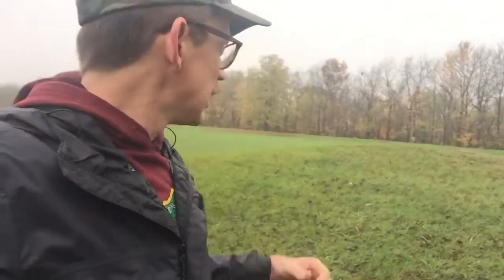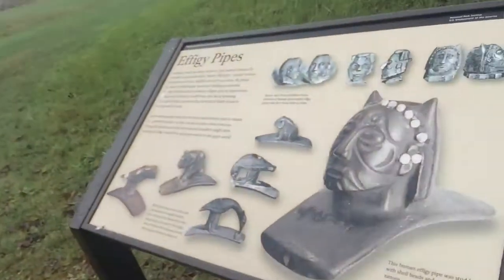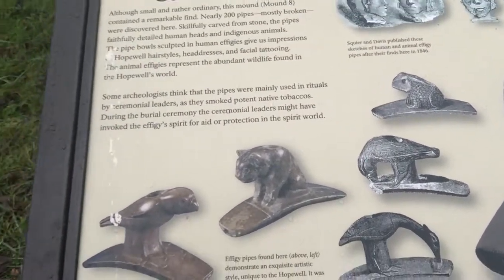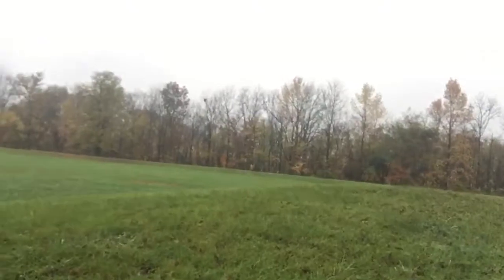They would bury them on purpose in one place, which is really fascinating. Here's the sign explaining it a bit more — something found in the effigy of a person with shells added into it, and different animals as well, which we looked at in class. And this is the actual mound.